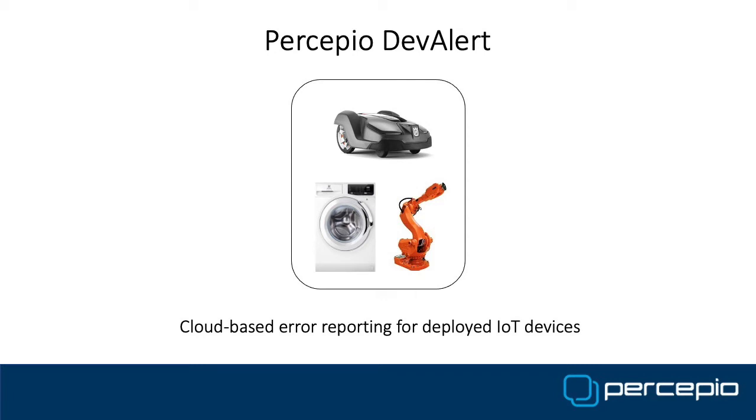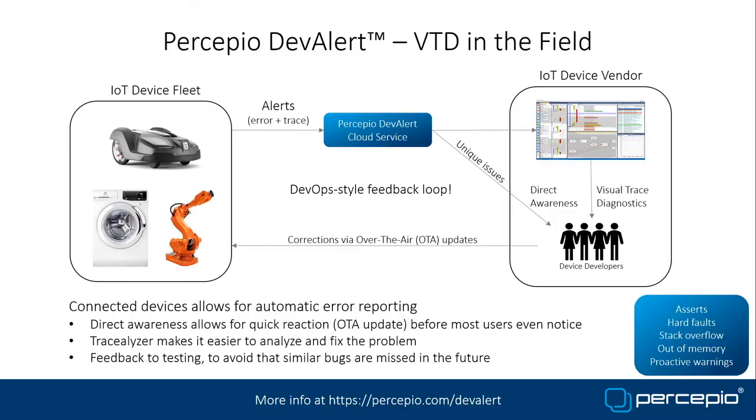As you know, software is rarely bug-free, even at release. And the sooner you can become aware of missed bugs and fix them — perhaps via an over-the-air update — the fewer customers will be affected. If you react and deploy a correction fast enough, most of your customers probably won't be affected or even notice the bug in the first place.